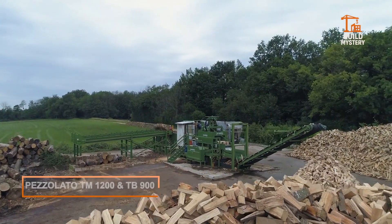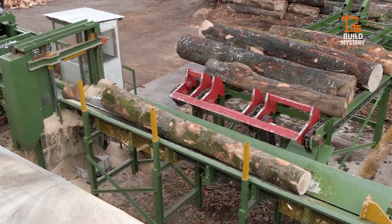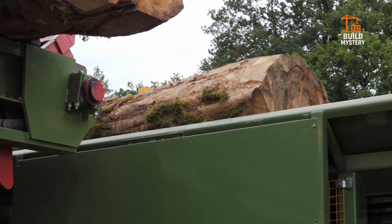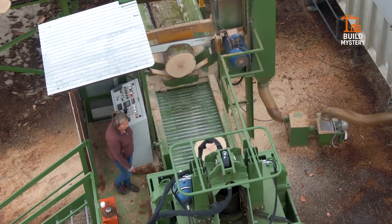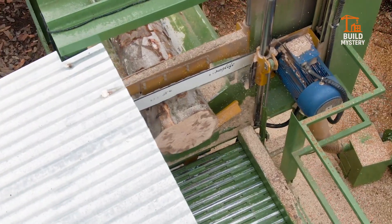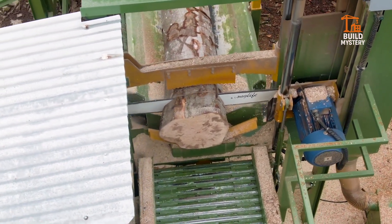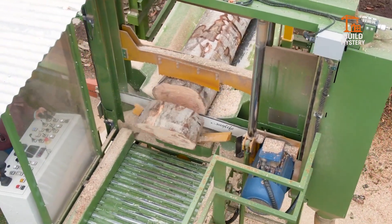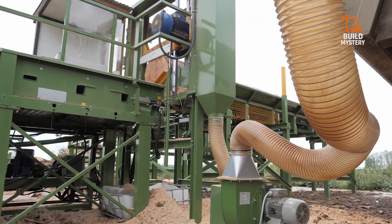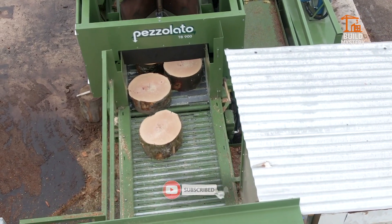This is the Petzolato TM1200, paired with the TB900 — an industrial wood processing system built for relentless efficiency. Engineered in Italy by Petzolato, a leader in biomass and forestry machinery, this setup turns raw timber into precise, uniform cuts in seconds. The TM1200 feeds massive logs through a heavy-duty hydraulic system, gripping and guiding each piece with surgical accuracy.